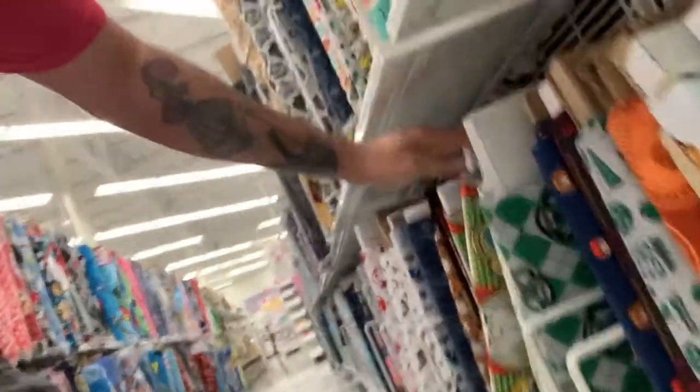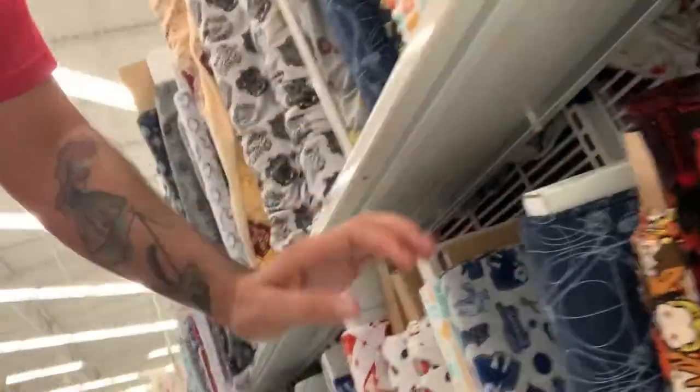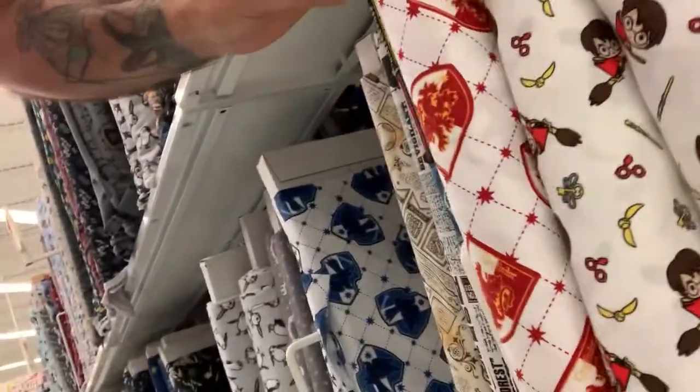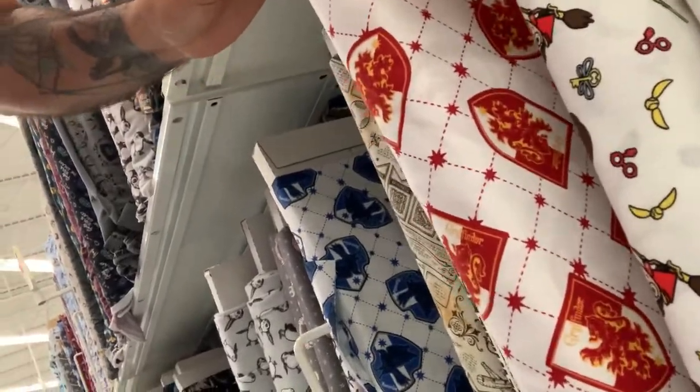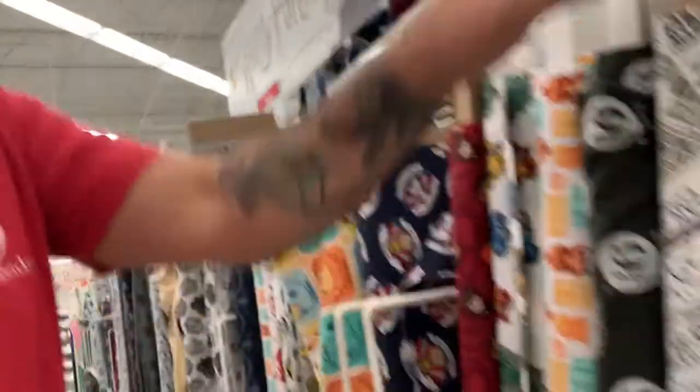They've got the different houses. There's a Gryffindor, Gryffindor there. It's got the glasses all over it and all that stuff there.